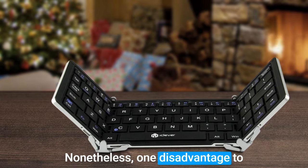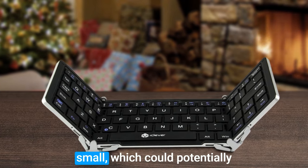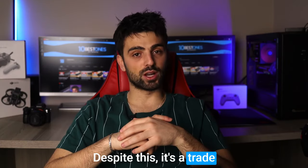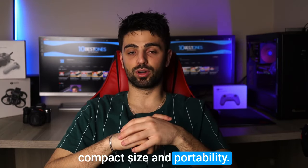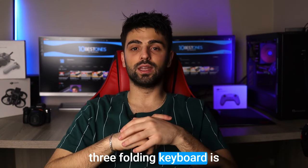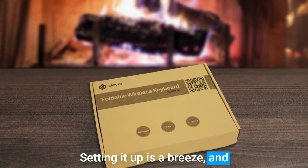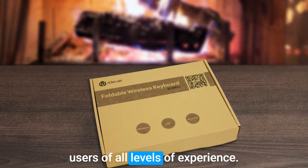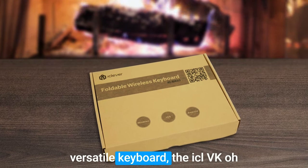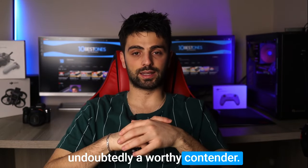One disadvantage to the keyboard is the size of the keys — some users may find them too small, which could potentially make typing more challenging. Despite this, it's a trade-off for the keyboard's compact size and portability. Overall, the iClever BK03 3-folding keyboard is an excellent choice for anyone in need of a portable keyboard. Setting it up is a breeze and the keyboard is suitable for users of all levels of experience, making it undoubtedly a worthy contender.